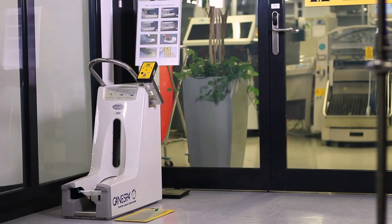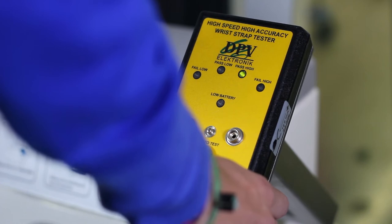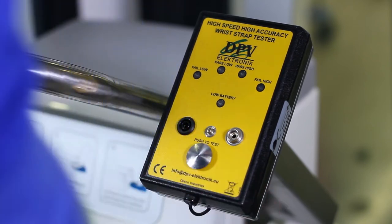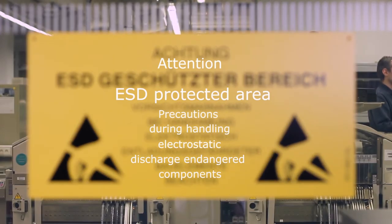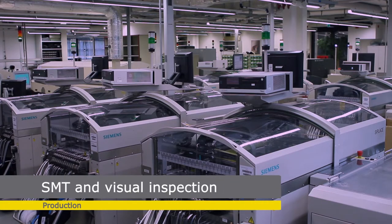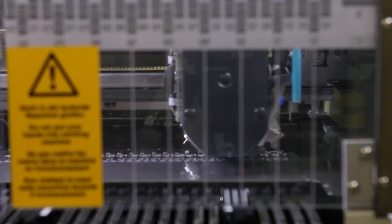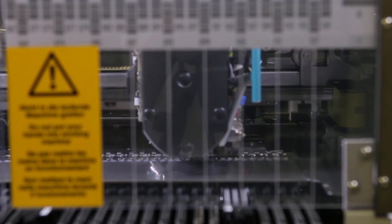When it comes to protecting very sensitive components, we don't make any compromises. For this reason, the ESD protection equipment is checked on a daily basis. We prevent even the possibility of faults occurring. Our print assembly and soldering process is fully automated to prevent faulty or weak solder points.